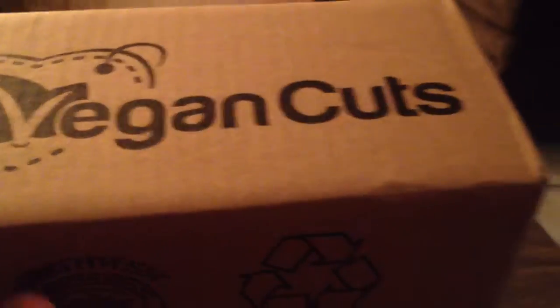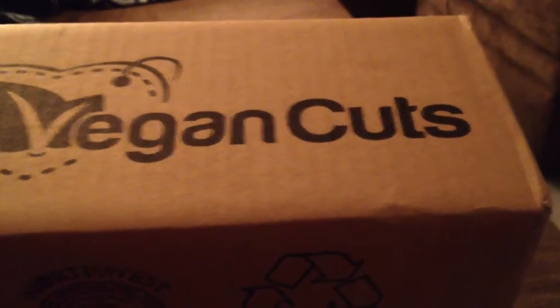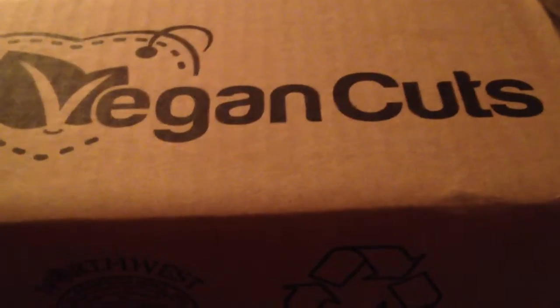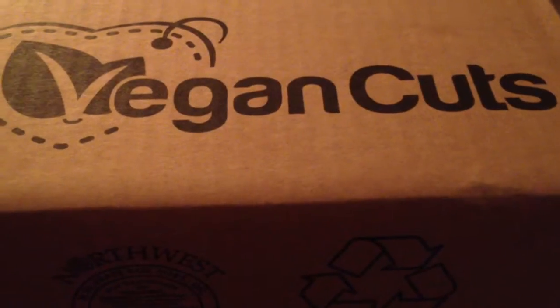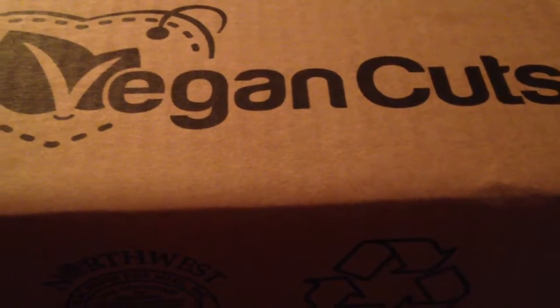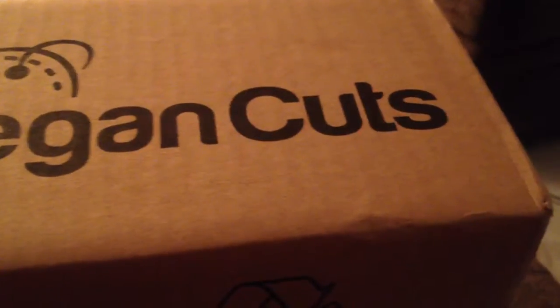I'm here with another Vegan Cuts box. This one is not one of their subscription boxes — it is one of their limited edition boxes. This one sold out very quickly last time so I was not able to get it, and they changed the contents of the box when they restocked it, so I was a little disappointed about what was going to be in it, but I still got it. It is their tea box. So let's see what's inside.